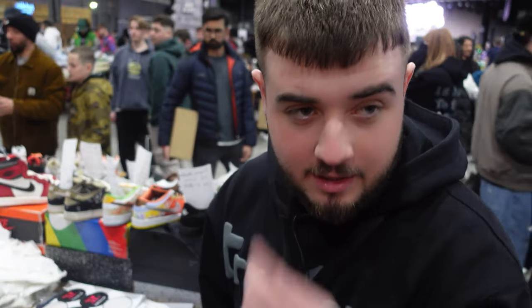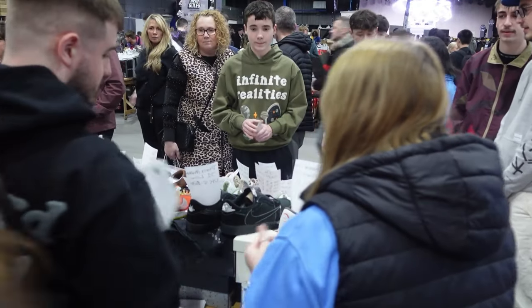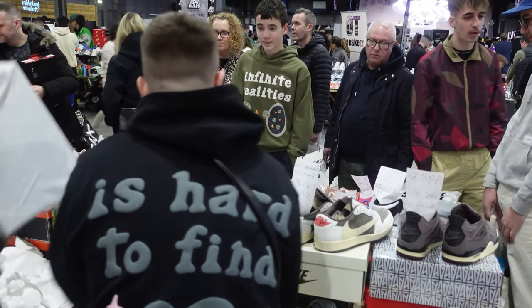Alright, so Broken Planet hoodie — £160, which is good. Got a load of them, so happy days. SP Dump Black — £120. Quote on Dust — £220 as well, so not too bad.